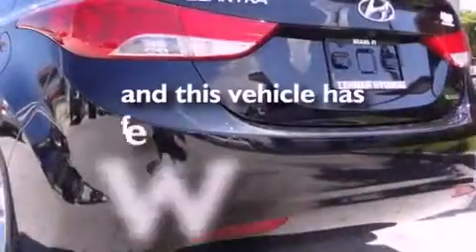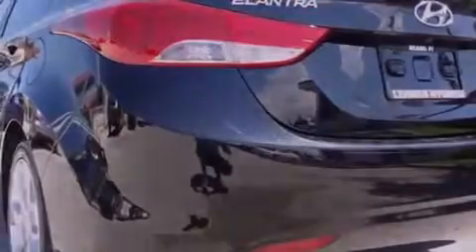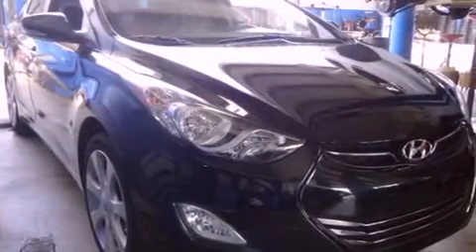This vehicle has fewer than 13,000 miles on the odometer. With an EPA estimated rating of 40 miles per gallon on the highway, this automobile does not compromise its fuel efficiency for size, comfort, or fun.